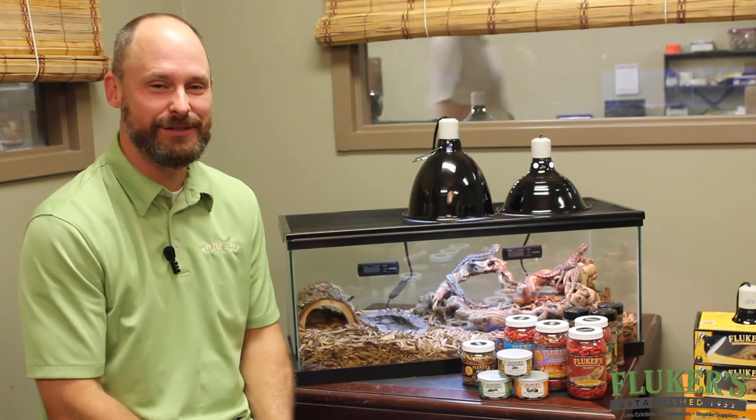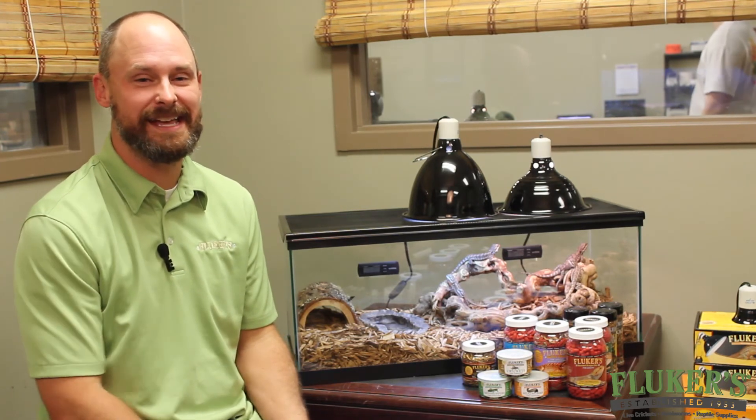Don't forget it's very important to feed your bearded dragons live insects two to three times a week. Don't forget to gut load your crickets and dust them with calcium before you feed them. Also make sure they're Fluker crickets too, because they're the best.